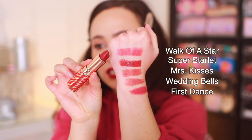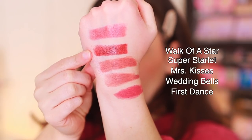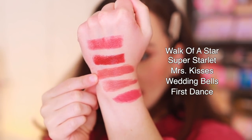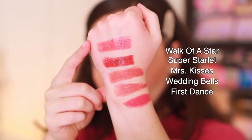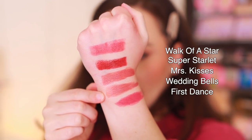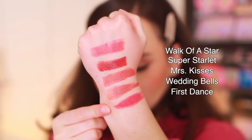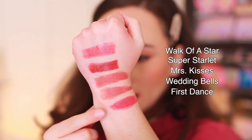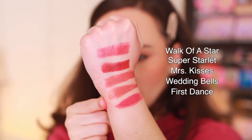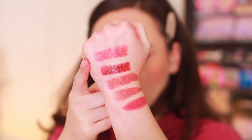Next we're going to compare Walk of a Star, and this one was harder to get a close match with. First we have Super Starlit, which ended up not being a match at all. Then we have Mrs. Kisses, which is a little bit more peachy — looked similar but different tones. Then we have Wedding Bells — same thing, different tone, but could look similar. And then lastly I did First Dance, which is a little bit more opaque, but I think these two color-wise are probably the most similar. Walk of a Star doesn't have very many close matches in my own personal collection.